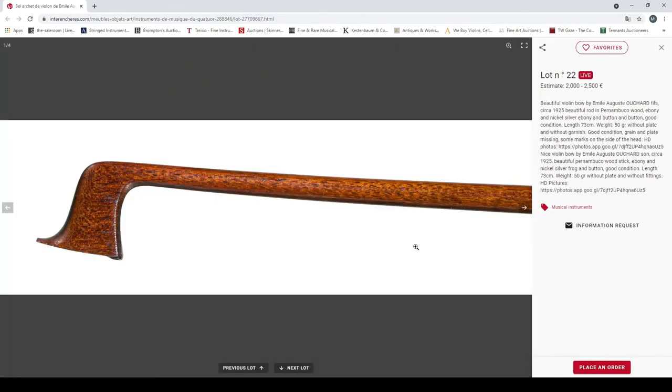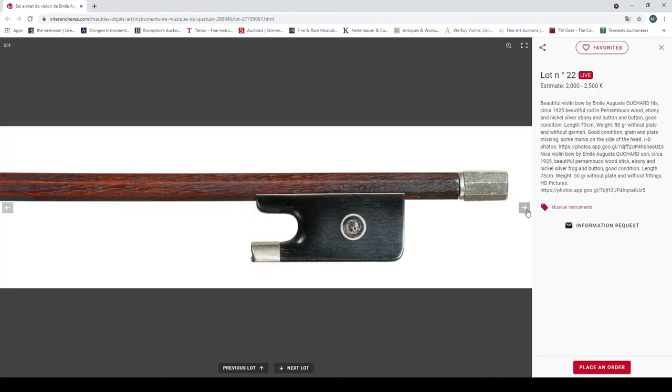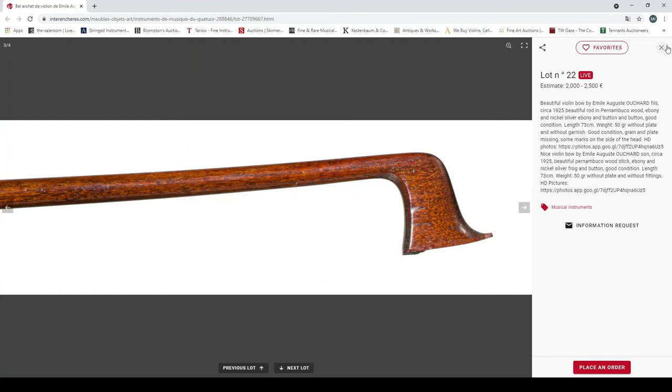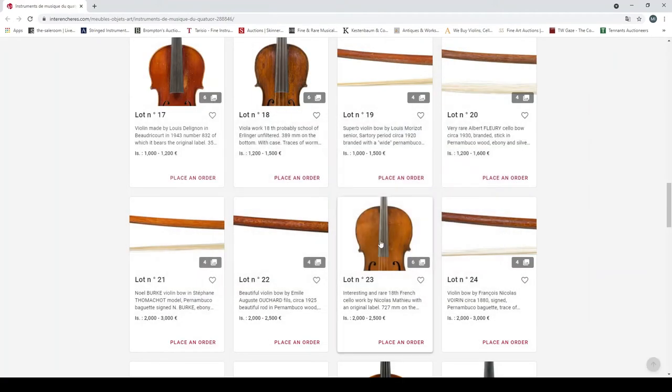A beautiful violin bow by Emil August Ouchard, 1925, beautiful pernambuco rod, ebony and nickel silver, good condition, 50 grams without hair. Quite an interesting figure on this. It needs all its lapping and everything, so the weight will hopefully be around right — maybe a tiny bit heavy once it's done. Nice.